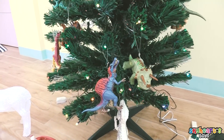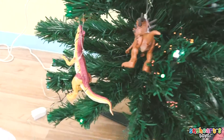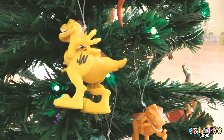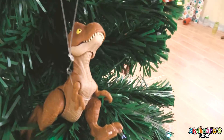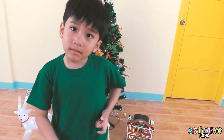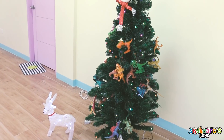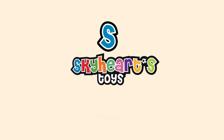So cute! Wow! You're so cute, Skyheart! I think you did a good job! You're so cute! Thank you for watching Skyheart's toys! Hope you like our Christmas tree! If you want to make Skyheart make more decorations of everything, please subscribe! Bye! Where did Skyheart go? Oh... It's got night toys!